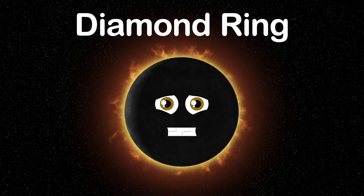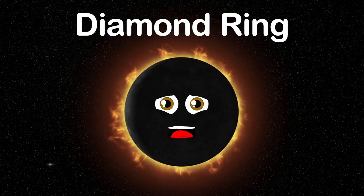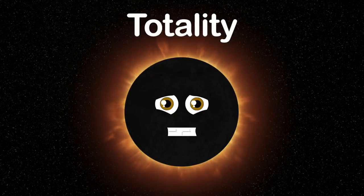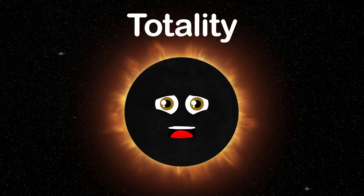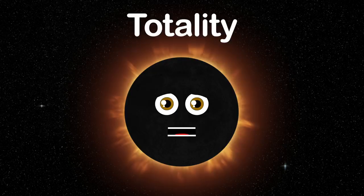The diamond ring marks the last few seconds before totality. The last bit of sunlight able to shine through the low-lying valleys creates a single flash of light on the side of the moon. The fourth and most important stage is called totality, when the moon completely covers the disk of the sun — this is what you see.